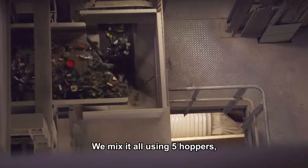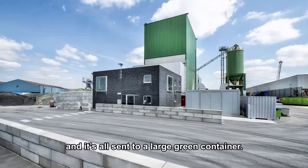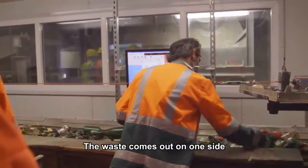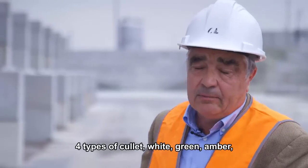At the moment, we mix everything through five trommels at a rate of 50 tons per hour, and we send it into a large black box — or rather green box — that you can see next to you. It goes into the box, waste comes out one side, and we get four finished products — four types of cullet.